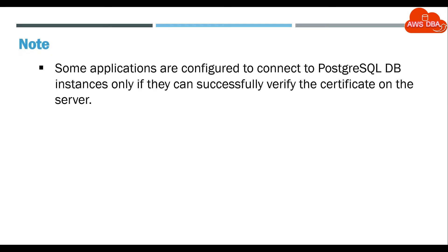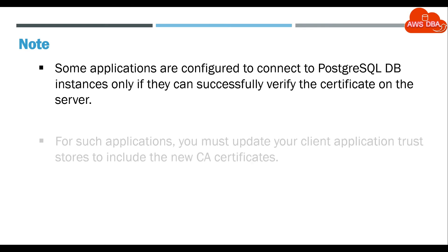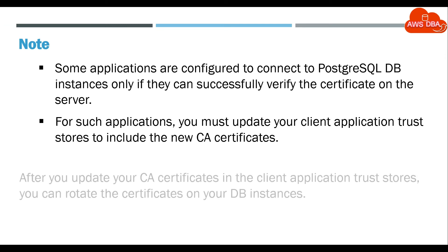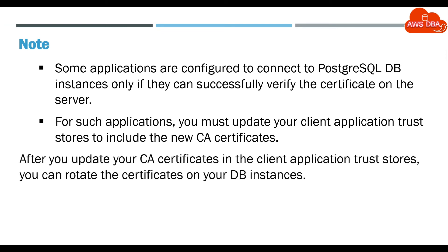Note: Some applications are configured to connect to PostgreSQL DB Instances only if they can successfully verify the certificate on the server. For such applications, you must update your client application trust stores to include the new CA certificates. After you update your CA certificates in the client application trust stores, you can rotate the certificates on your DB Instances.